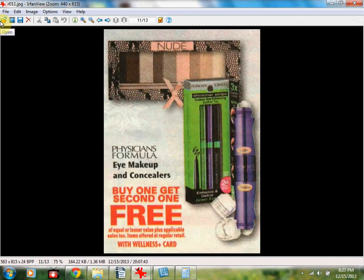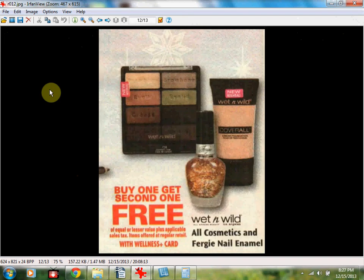Physician's Formula Eye Makeup and Concealer is on sale buy one, get one free — a pretty good deal, especially if you can find eyeshadows or eyeliners that still have coupons on them. If not, it's still a good deal. Also, Wet n' Wild and Fergie Nail Enamel are all on sale buy one, get one free.